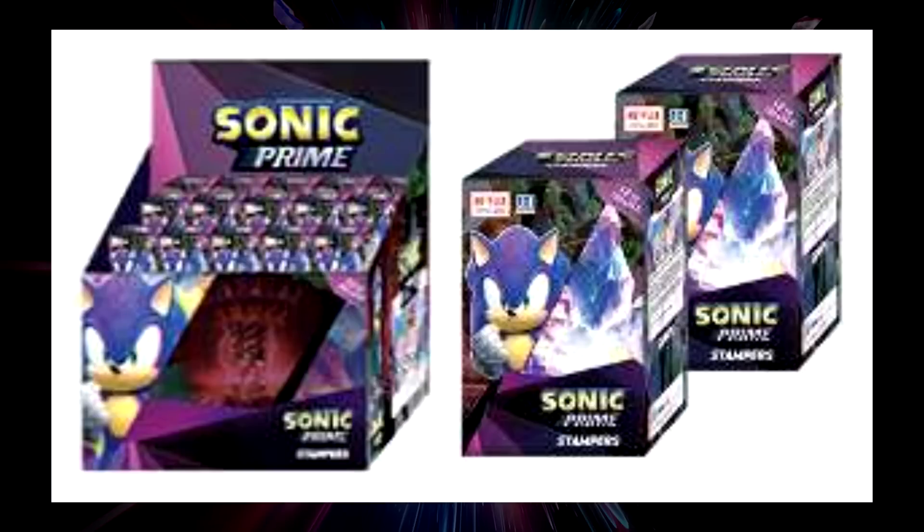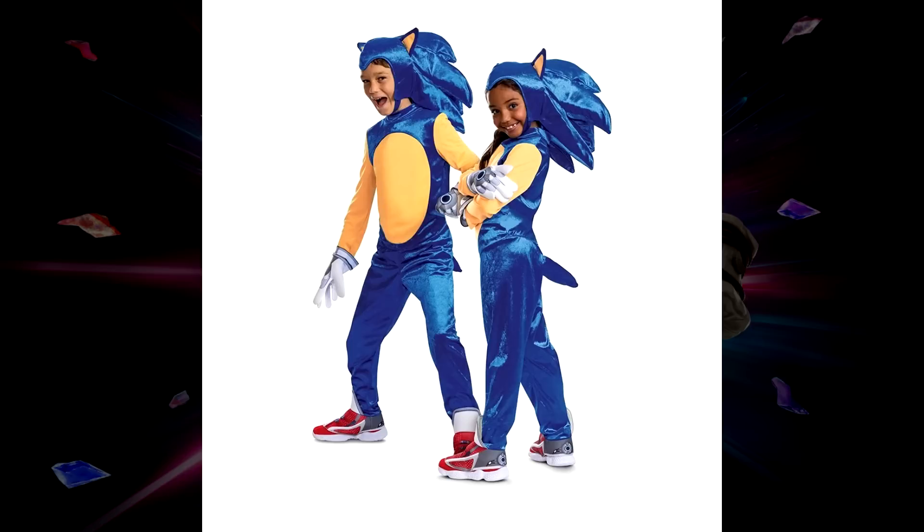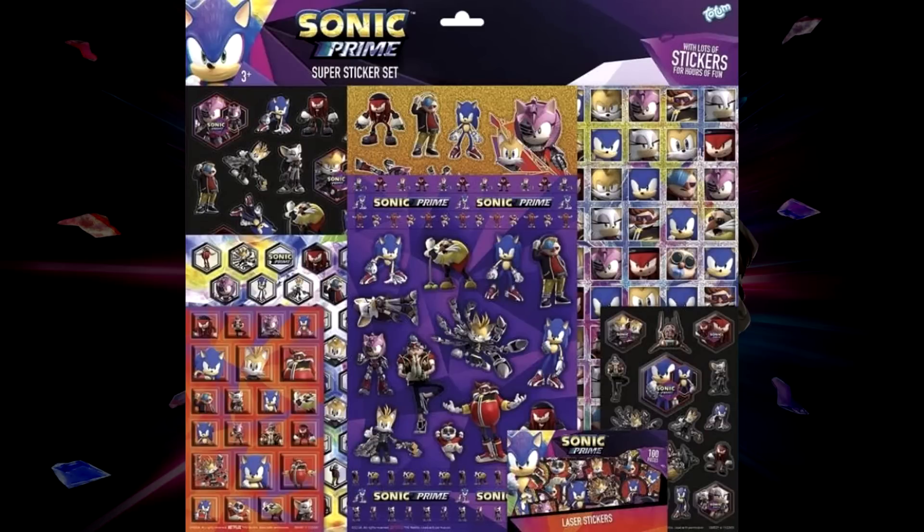We are getting official Sonic Prime costumes by Disguise Costumes — the same company that made the costumes for the Sonic the Hedgehog 2 movie. You can see the characters we are getting here. Just a reminder, these are kids costumes — I don't think costumes for adults were confirmed yet. I really like the shoes on the Sonic costume. I don't know if those are separate or come with the costume, but those shoes look pretty nice.